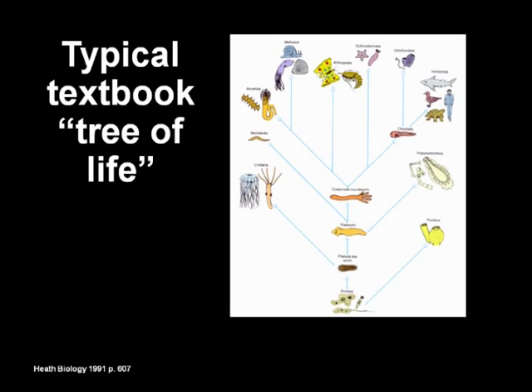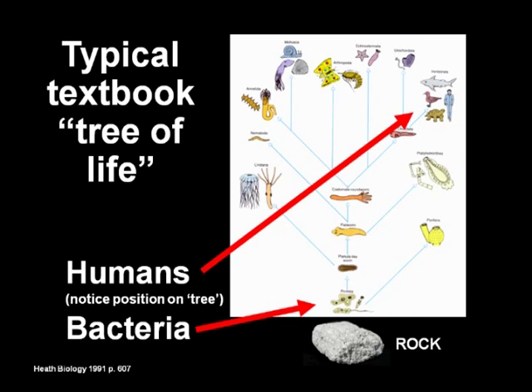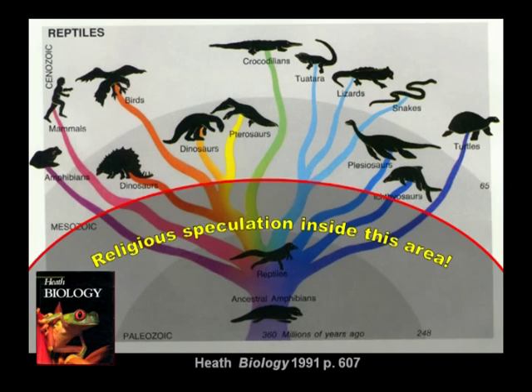Here's a typical textbook tree of life — starting from a single-cell organism and going all the way up to man. What they don't tell you is that before the bacteria, there was rocks, and it rained on the rocks for billions of years. Genesis 1:26 says, 'Then God said, let us make man in our image according to our likeness.' The typical tree of life from biology textbooks is all religious speculation — we don't have fossil representatives showing how they branch off.